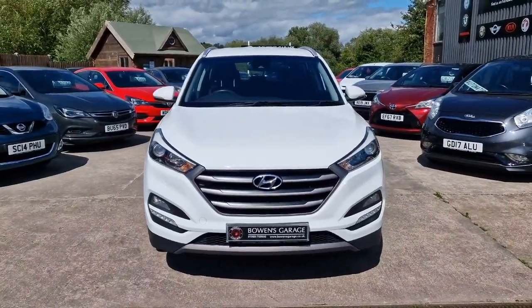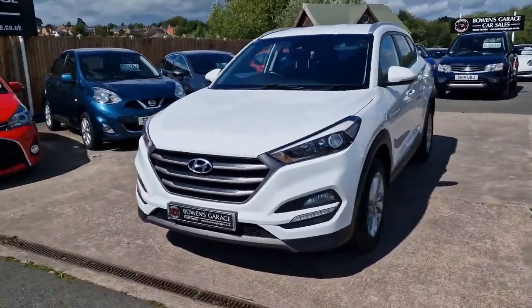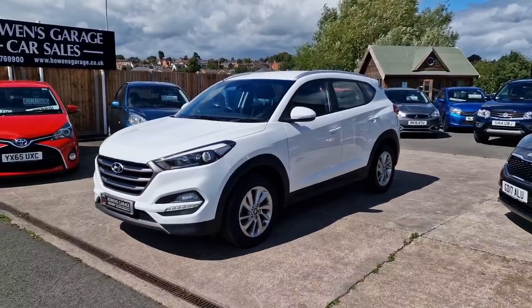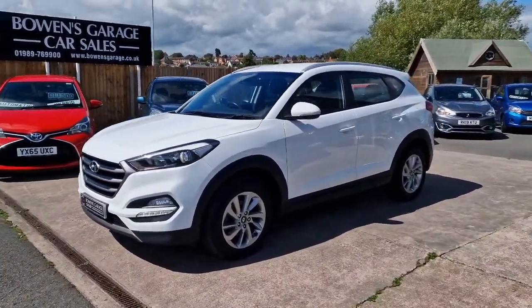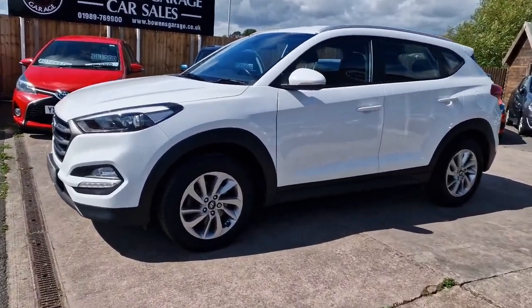Very similar of course to the Kia Sportage — both ever so popular on the used market. They look really smart, good family SUVs. Not too big, but you do get that raised seating position and better visibility.